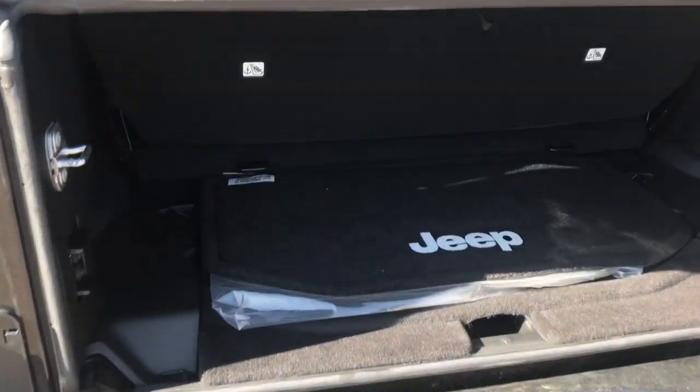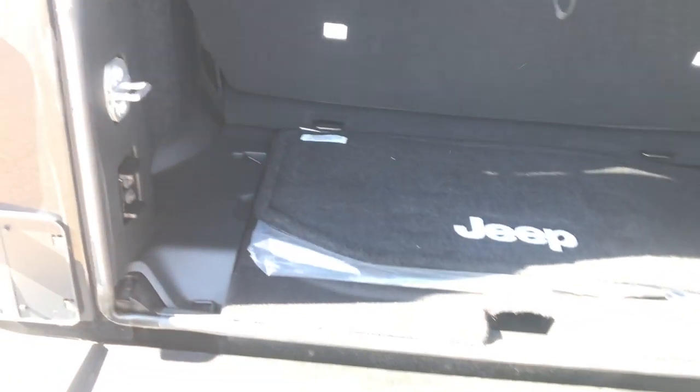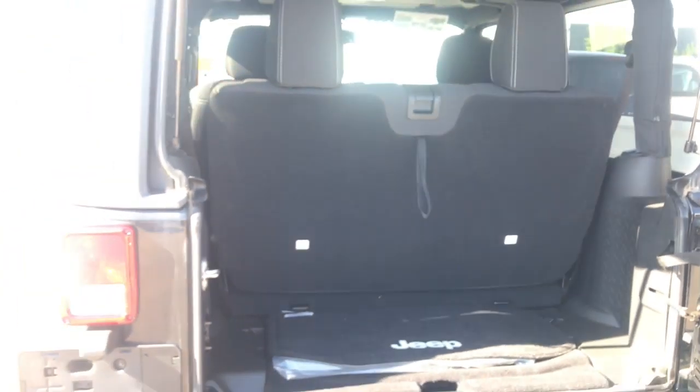Opening this you can have quick access to just toss things in as well as this piece simply flips up. Flipping all of that up we can see we've got plenty of room back here as well as these two back seats that flip down for even more storage space.